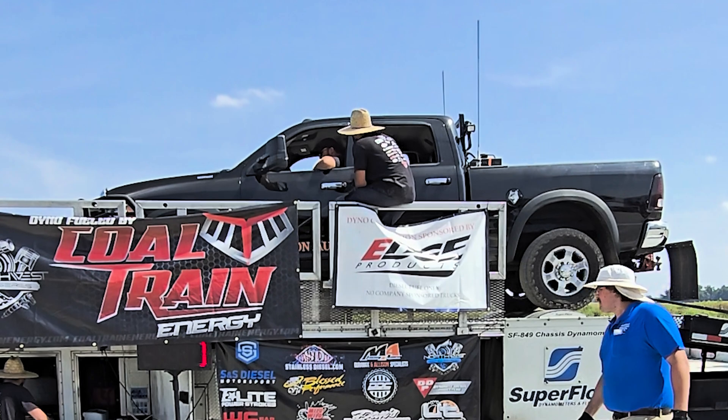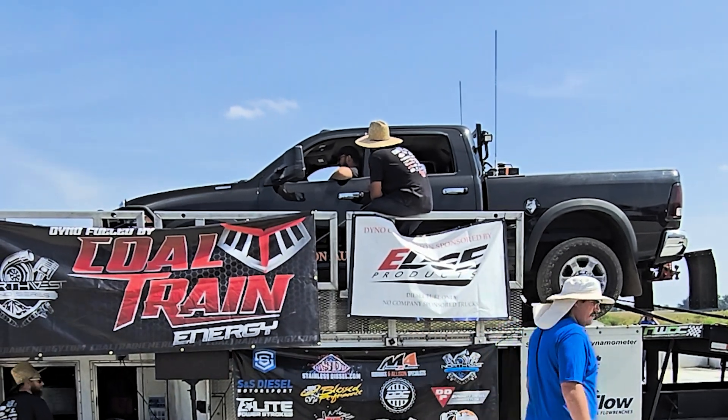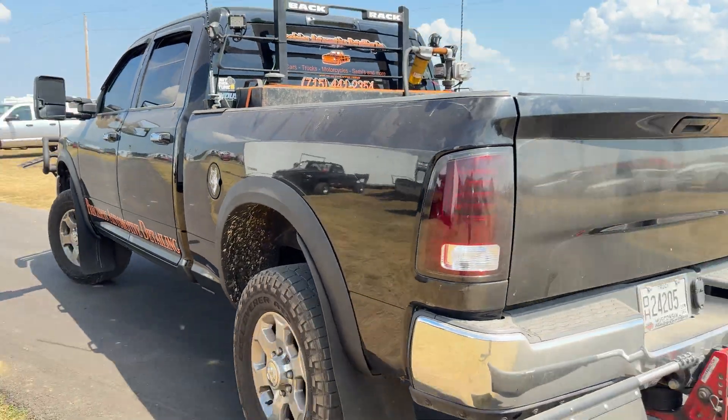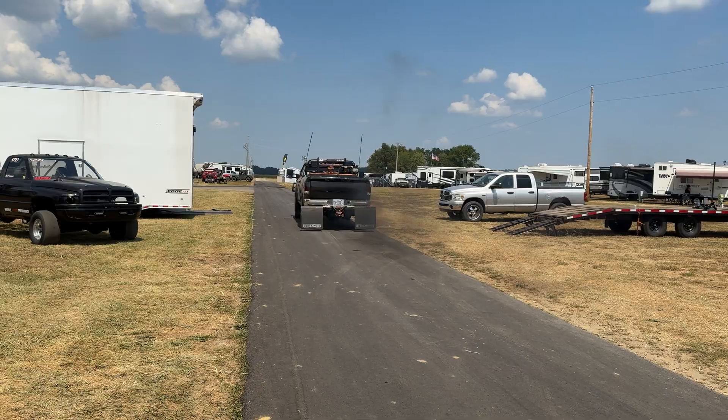When we were pulling up to the dyno and I told them what the turbos were, they were guessing where the power range would be. They couldn't believe how easily it spooled and didn't struggle at all. It starts spooling around 1,500 RPM and just stays all the way up to 4,500, 3,500 — wherever I let off, it stays in power the whole time.